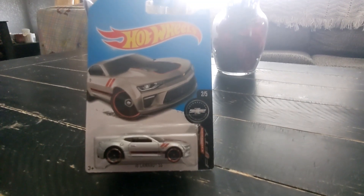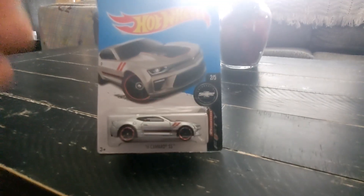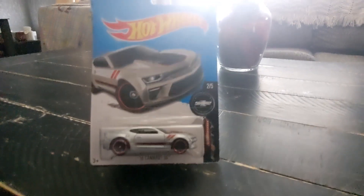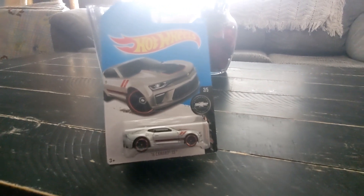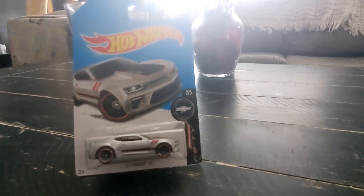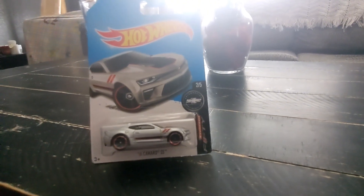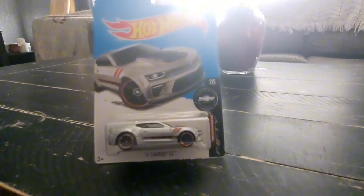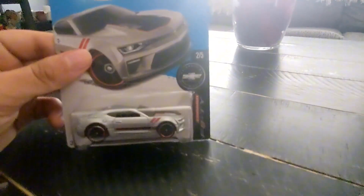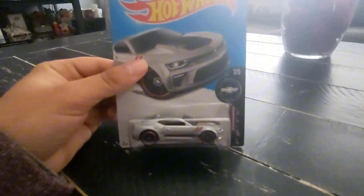Right around 2016-2017, Chevrolet partnered with Hot Wheels to make the 50th Anniversary Edition Chevrolet Camaro, celebrating from 1967 all the way to 2017, making the 50th Anniversary packaging for the Hot Wheels 50th Anniversary Chevrolet Camaro. With the Chevrolet box, this is 2 out of 5, so there are other Chevrolet vehicles with this packaging.